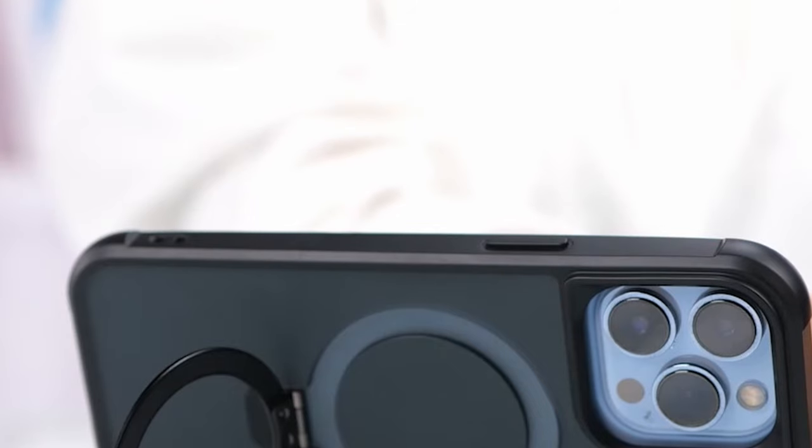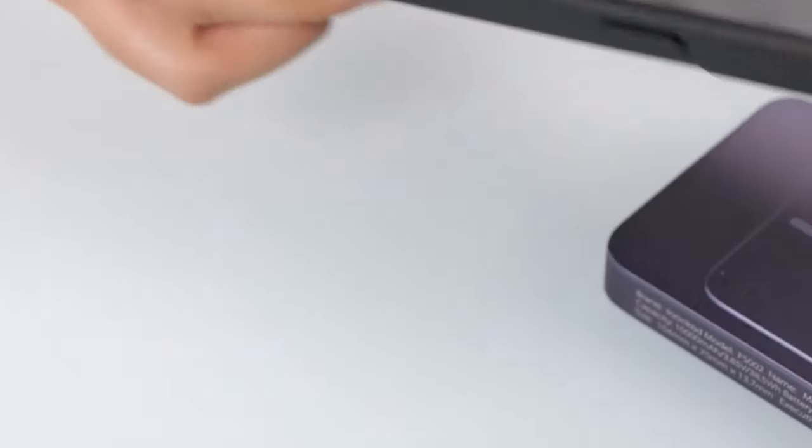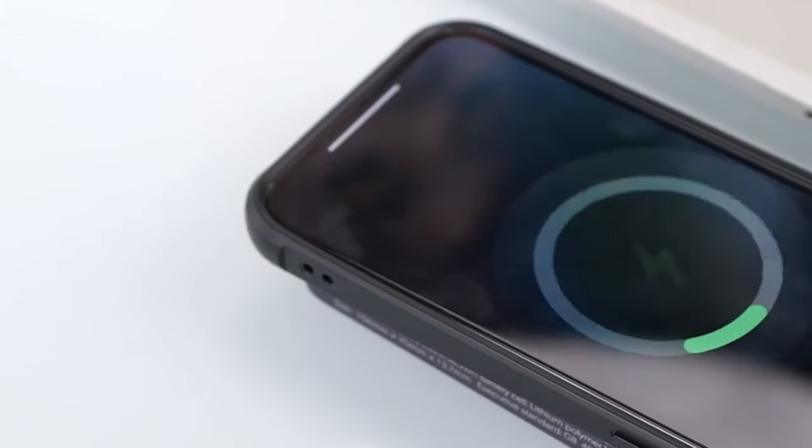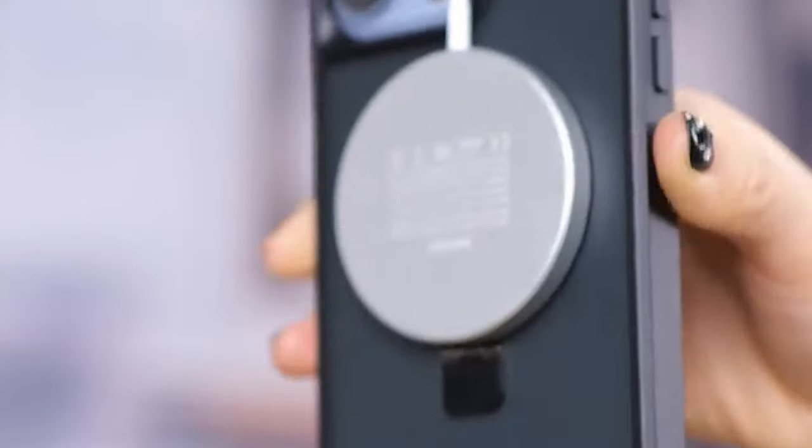The integrated 38 pieces of N52 super-strong magnets offer faster and easier wireless charging, eliminating the need for constant adjustments. The concealed kickstand provides a versatile viewing experience, allowing you to use your iPhone in various scenarios.